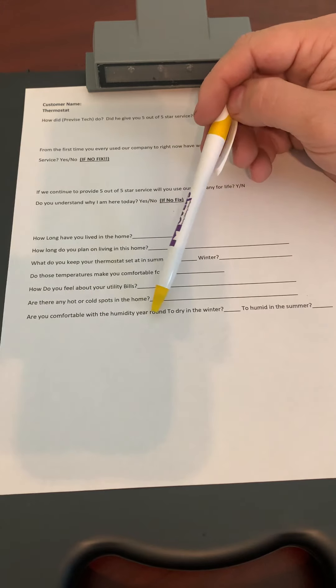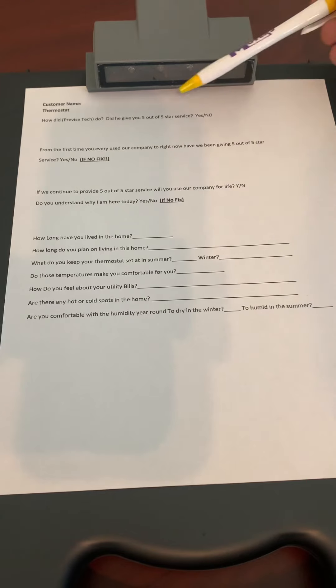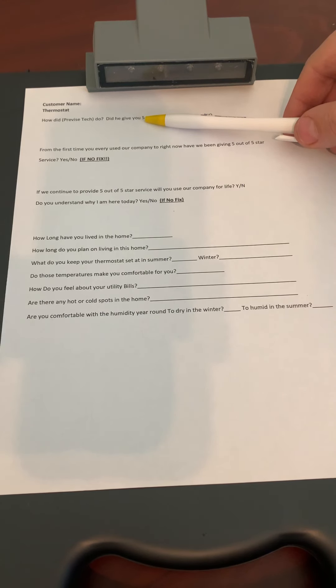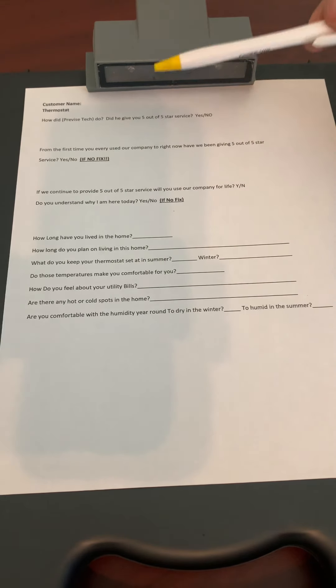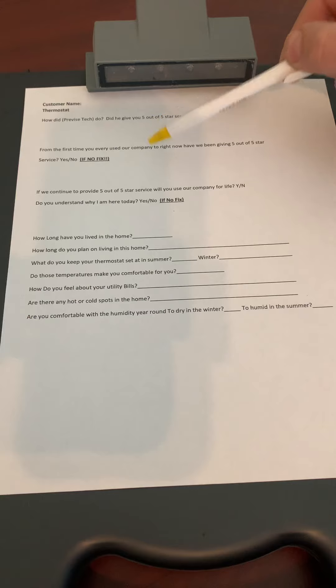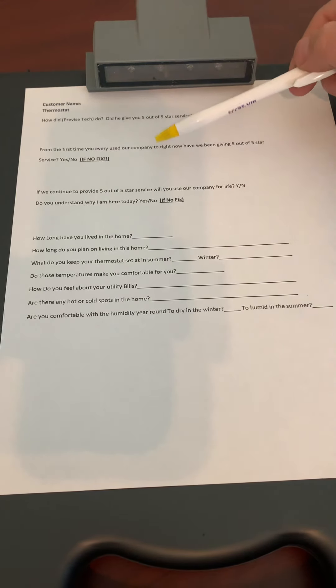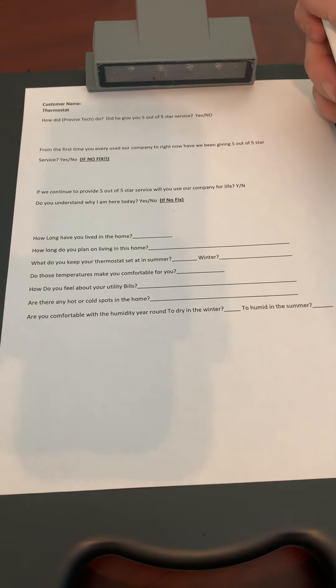Last question: are you comfortable with the humidity year-round? Is it too dry in the winter, too humid in the summer? Now, the technician before you should have asked their thermostat questions, and you should have read them before you went to this house. So you should know some or a lot of this information already. We're there to build rapport and fix these issues. If the technician before you did their job, you should have a heads-up on almost every single one of these — except the top service rating questions. That is the field supervisor questions.